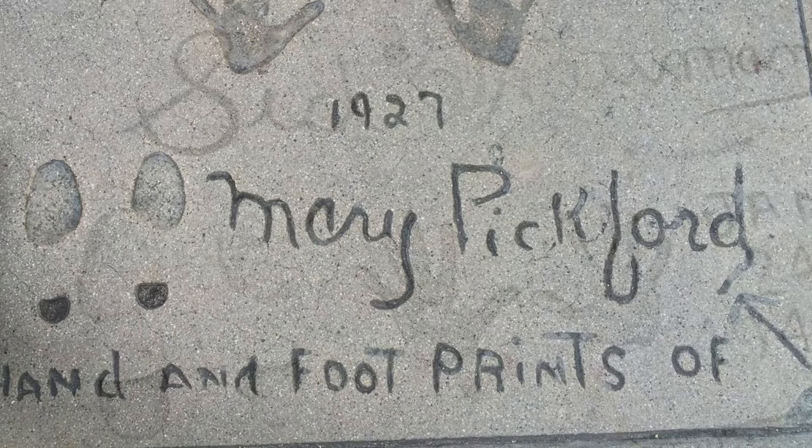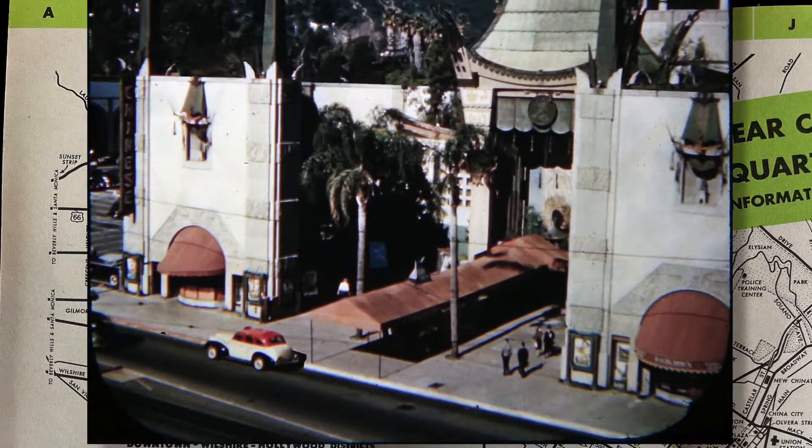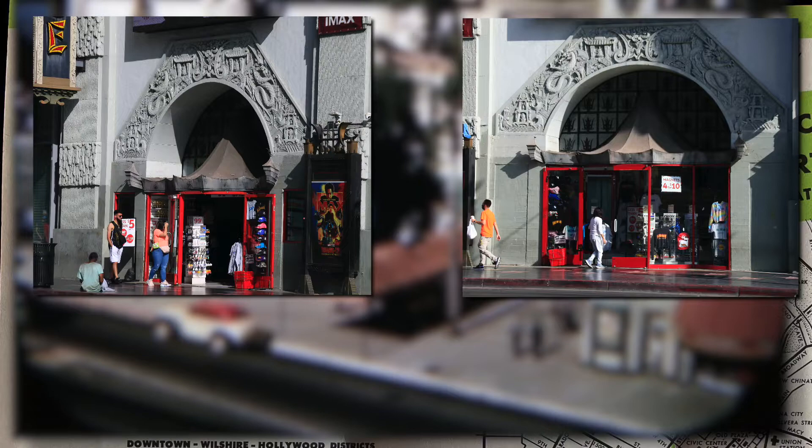I always thought that these archways were where you bought tickets, which could have been true then, but now they're actually little souvenir shops. The theater was opened in 1927, and it still shows first-run movies today, although there's only one screen in the main building, so you have to like what they're showing if you want to watch something in there.